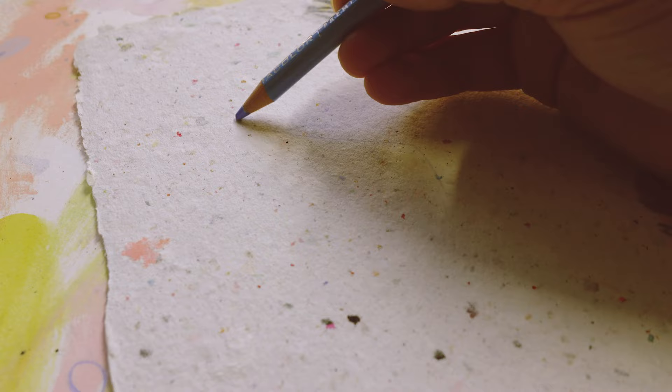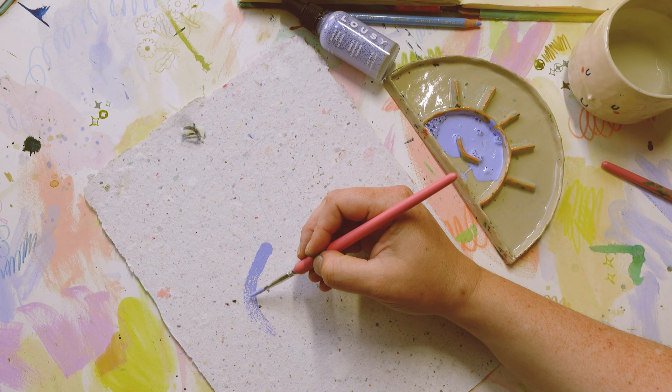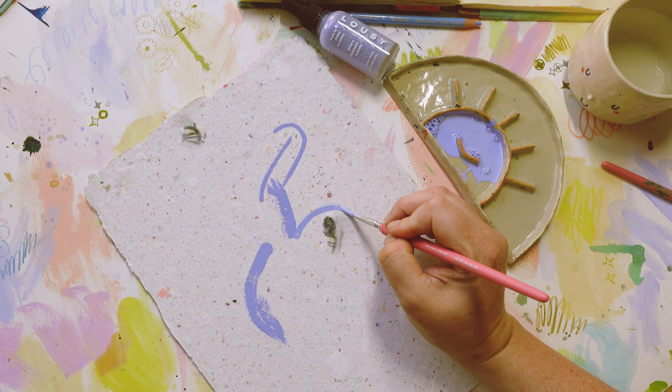I try not to sketch too much because I don't want to be able to see the sketchy lines — I want it to look nice and clear. You can't really use an eraser on the handmade paper because it just rolls it all up and goes yuck. So I like to use a little bit of my mind's eye to figure out where things go — kind of see it projected onto the page before I paint onto it. Sometimes I need just a little bit of a guide.